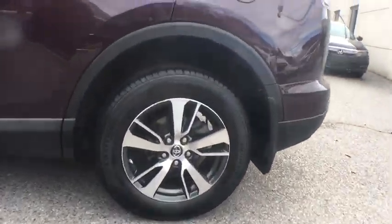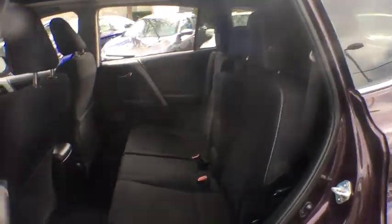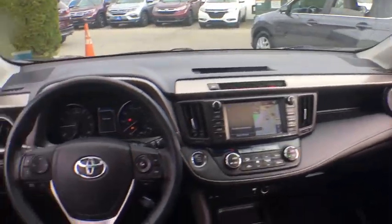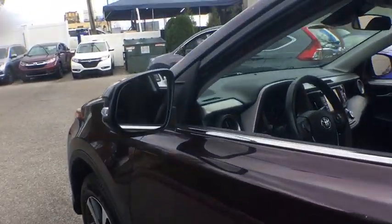Here are some of this vehicle's great options: traction control, leather-wrapped steering wheel, dual airbags, power steering, four-wheel disc brakes, cruise control, electronic stability control, trip computer, rear window defroster, CD player, fog lights, power windows, panic alarms, remote keyless entry, overhead console, tachometer, brake assist, power moonroof, rear window wiper.